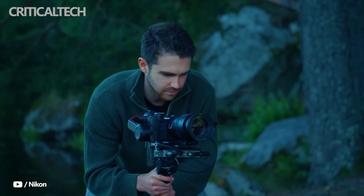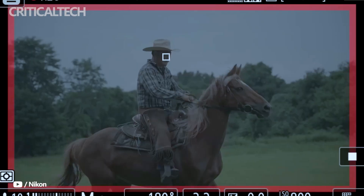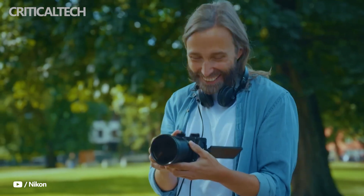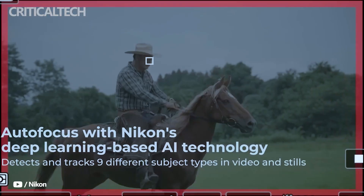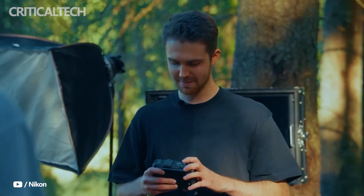By using the same log curve and color science as RED cameras, it allows footage from different systems to be seamlessly integrated. Alongside this, the camera incorporates AI-assisted autofocus, advanced subject detection, and the ability to shoot stills, making it versatile enough for hybrid creators.